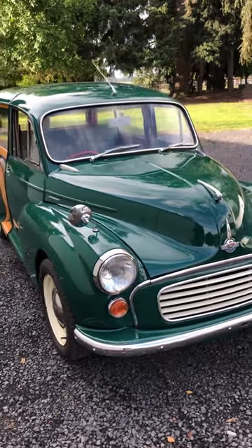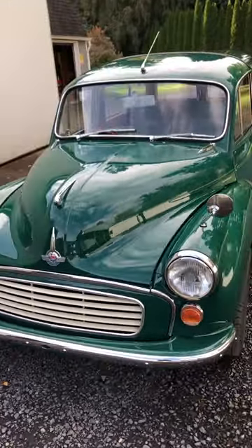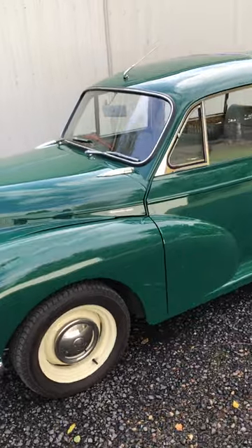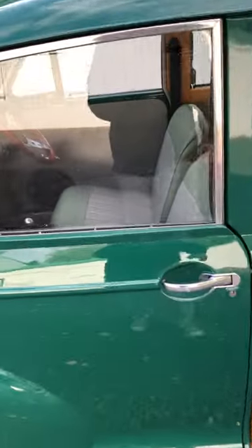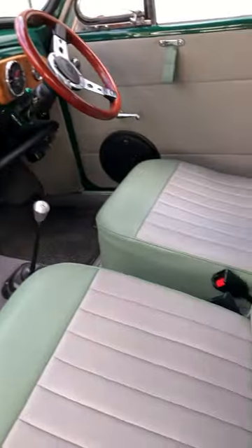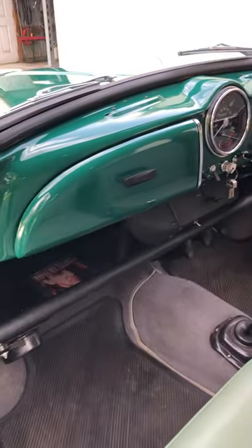This is a walk-around video of my 1963 Morris Minor. Everything's in pretty good shape. Doors work as they should. There's a leather interior, a slightly customized dash, and a wooden steering wheel.